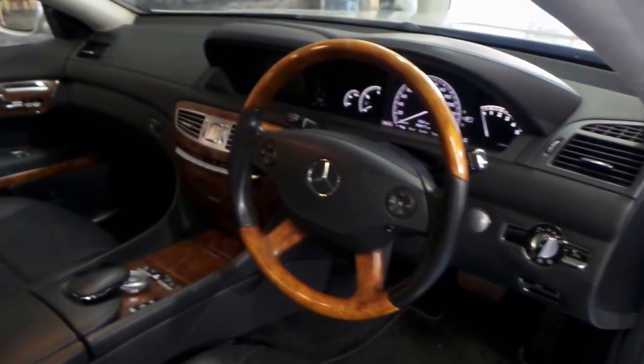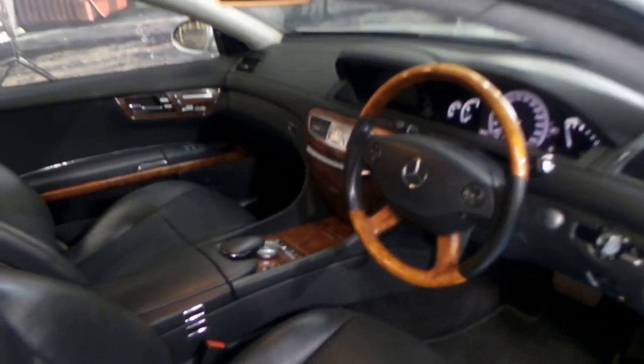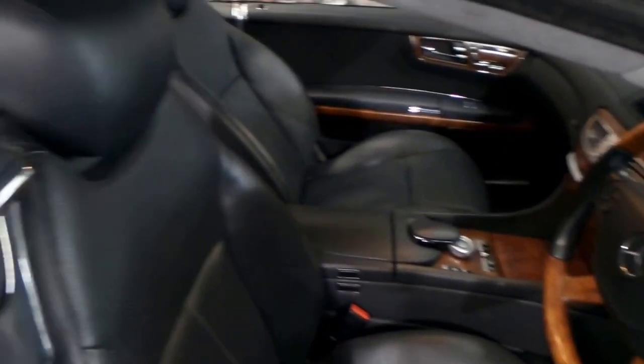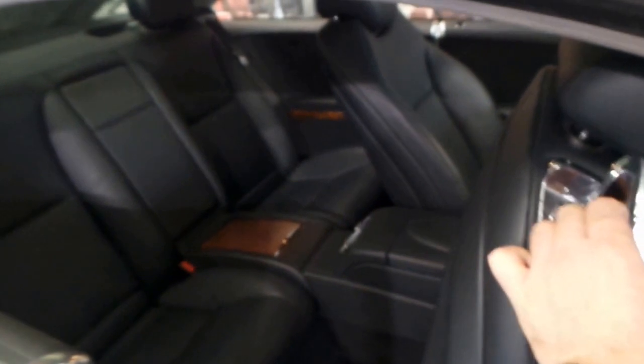It's also got night vision, a timber steering wheel, and a Harman Kardon sound system along with all the other standard features. It's been fully serviced by a Mercedes-Benz dealership and one of the good things about these cars is it can actually seat four adults in comfort.